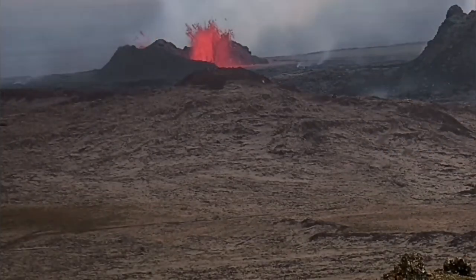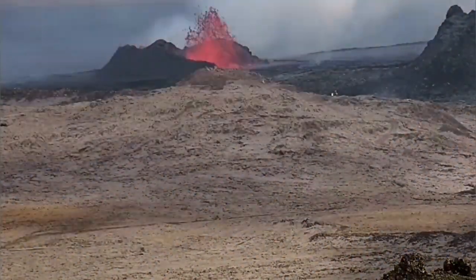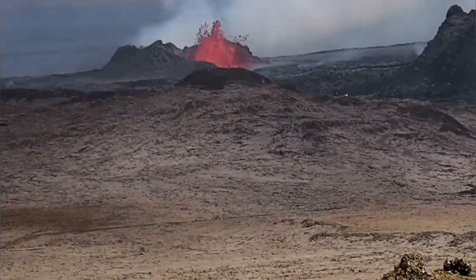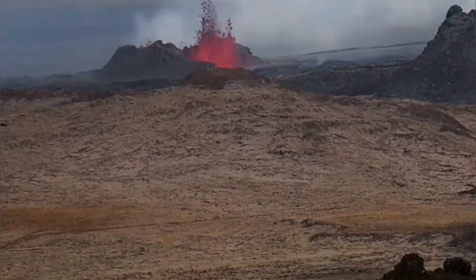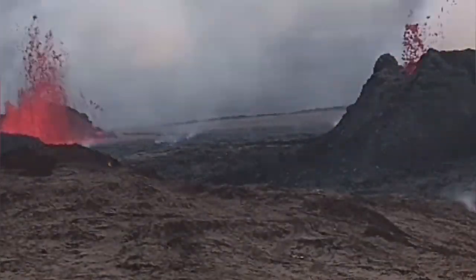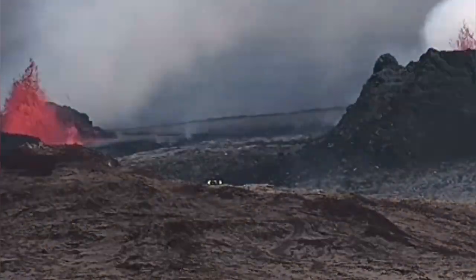You can see them now — they're coming from the left. They stop on that ridge. One or two people come off the car; they may take some measurements, photograph, and then return. This is the Icelandic authorities, probably from the Icelandic Meteorological Office.